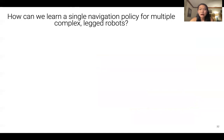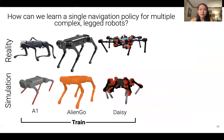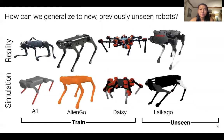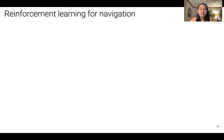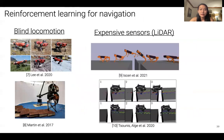This raises the question: how can we learn a single navigation policy for multiple complex legged robots, such as A1, AlienGo, and Daisy, that may differ in size, mass, and number of legs? Additionally, how can we sample-efficiently generalize these learned policies to new, previously unseen robots such as Lycago, a large quadruped, or four-legged Daisy? While recent works have investigated teaching robots to navigate using reinforcement learning, many learn to navigate without visual input, or navigate using expensive LiDAR sensors to map terrain and select footstep locations. These works do not address indoor navigation challenges where the robot must navigate around obstacles, go through narrow hallways, and reach far-away goals using only onboard RGBD cameras and localization sensors.